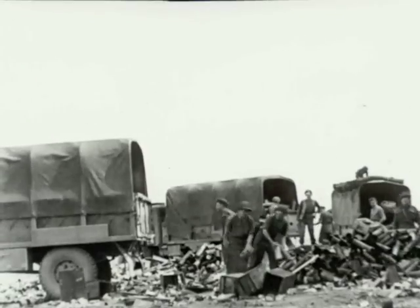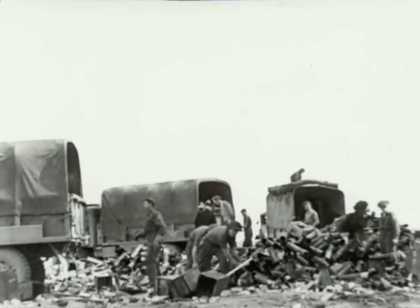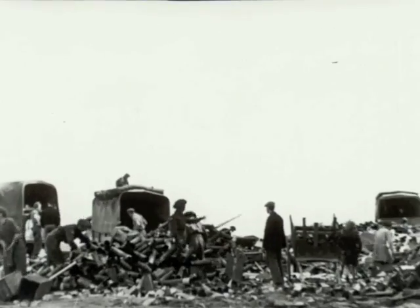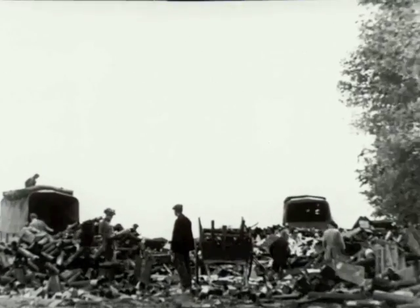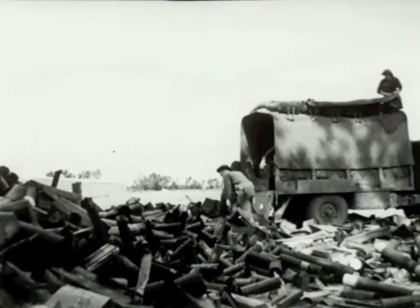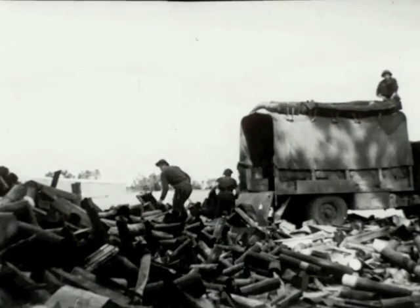All the time, a steady stream of supplies and reinforcements moves up. Salvaged trucks take back empty shell cases. The terrific concentration of artillery fire uses up plenty of shells, yet all salvageable material is collected for another day. Nothing useful is discarded.